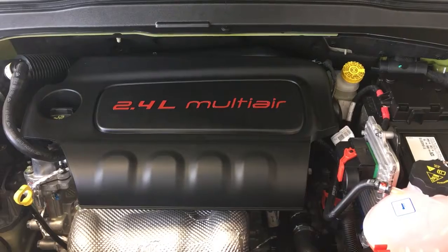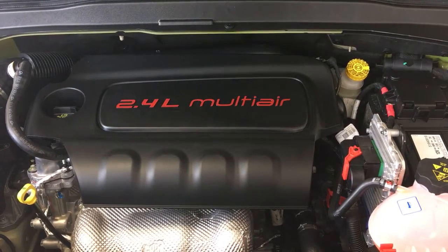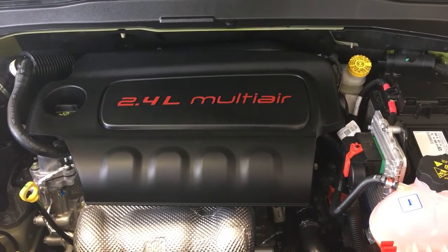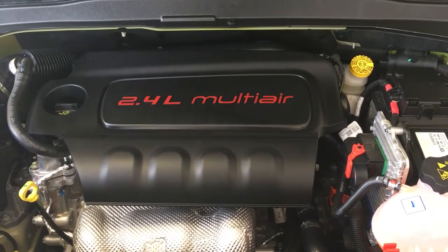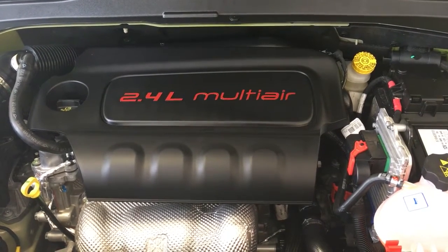Power. This Jeep Renegade comes with a 2.4 liter flex fuel engine that produces 180 horsepower. Along with a 9-speed automatic transmission, you will get 24 miles per gallon in the city and 29 on the highway.